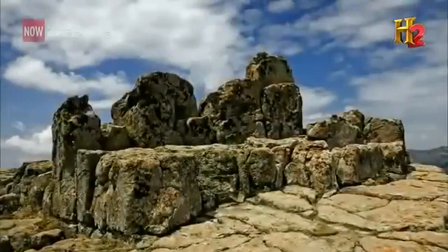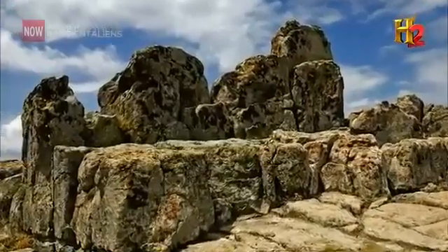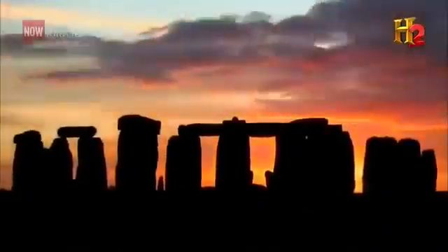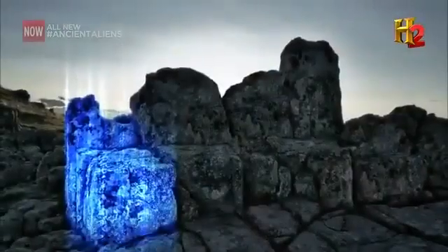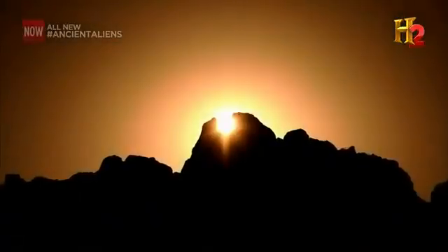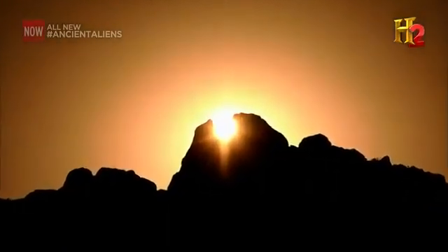The Kokino Observatory in Macedonia has been recognized by NASA as one of the most impressive observatories of its kind in the world, the others being the Cambodian temples and Stonehenge itself. It's composed of four thrones that were carved out of stone that face east, the direction of the rising sun. In addition to the four thrones are man-made markers carved into the eastern rock wall that track celestial movements with remarkable precision.